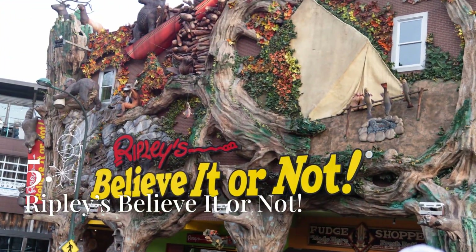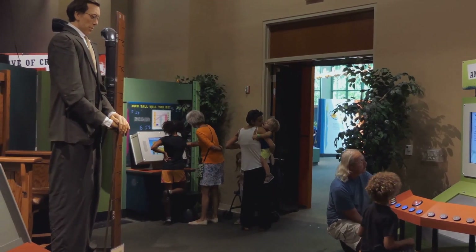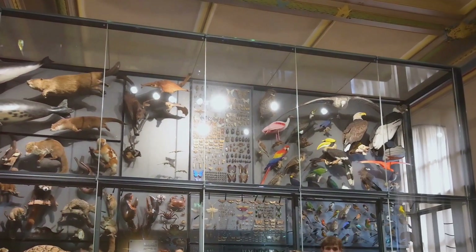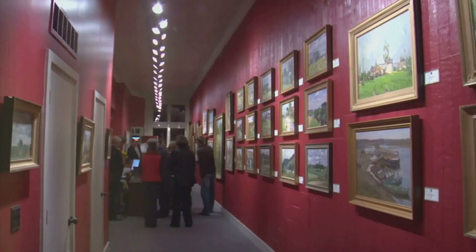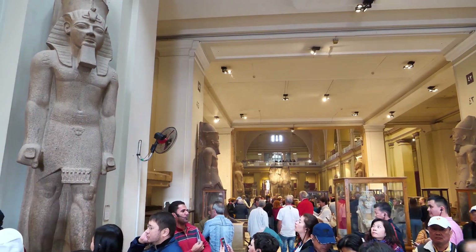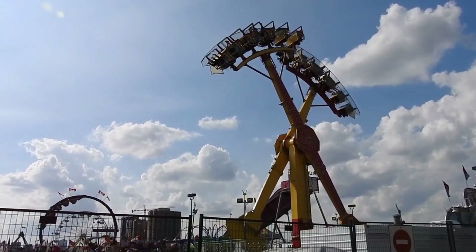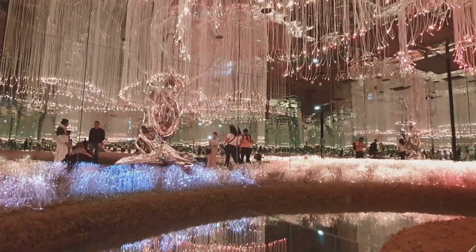Ripley's Believe It or Not is a one-of-a-kind attraction that offers a fascinating and quirky exploration of the world's most unusual and extraordinary phenomena. Housed in a building designed to resemble a ship that has crashed into the ground, Ripley's is home to an eclectic collection of oddities, curiosities, and interactive exhibits. Visitors can explore galleries filled with bizarre artifacts, strange creatures, optical illusions, and mind-bending displays. The attraction also features a 7-D moving theater and the marvelous Mirror Maze, a labyrinth of mirrors that will test your sense of direction.